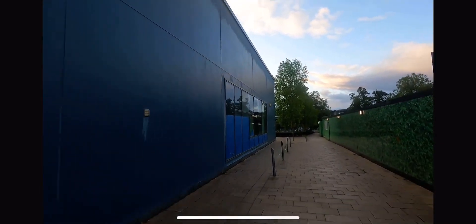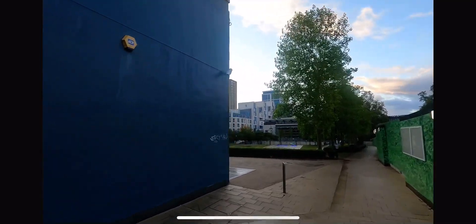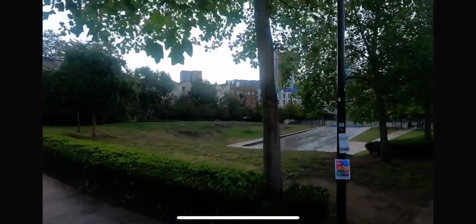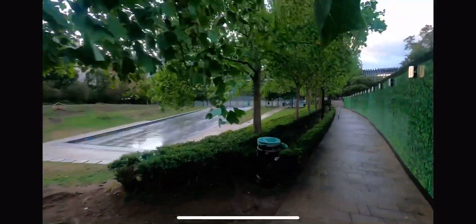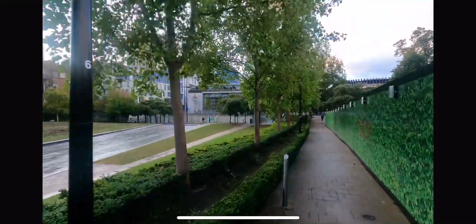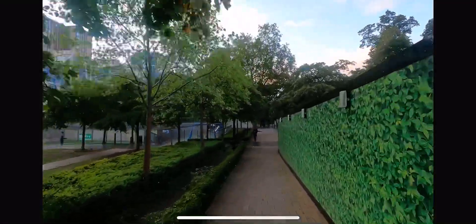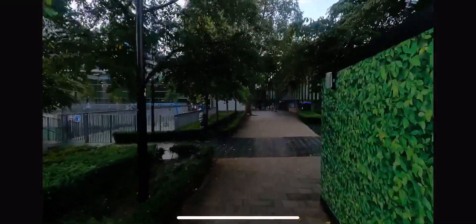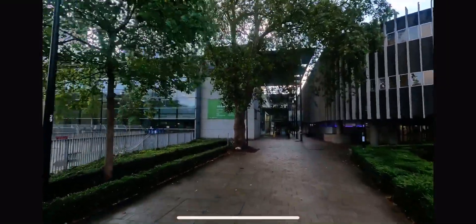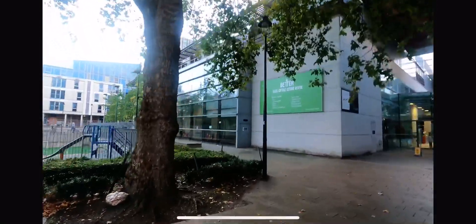This is actually a lovely spot. Summertime we used to hang around with our friends here. And that's the Swiss Cottage library — normally quiet, but during a sunny day it's jam-packed with people and kids. And that's the Swiss Cottage library and that's the leisure center — Swiss Cottage leisure center.